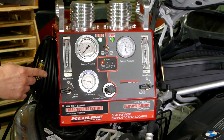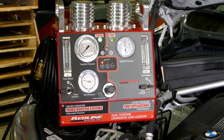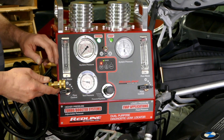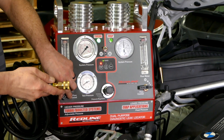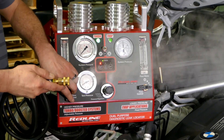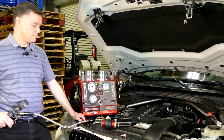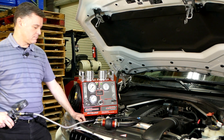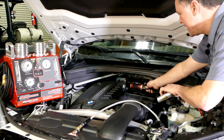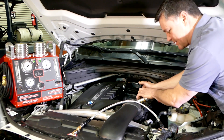Redline high-pressure machines feature adjustable pressure so you can safely simulate boost conditions. The concept is simple: connect quickly, set your pressure, inject visible vapor into the turbo system and look for leaks. Our high-pressure machine features an inflatable bladder that makes connection quick and easy. Insert the bladder into the air intake system and inflate.